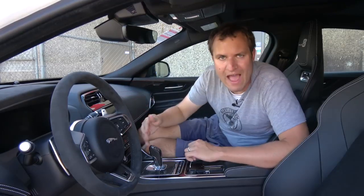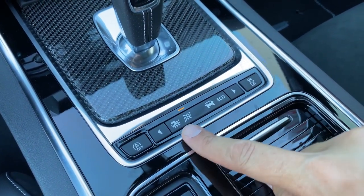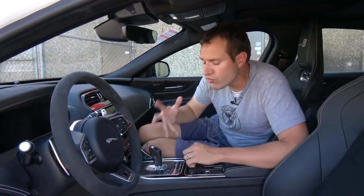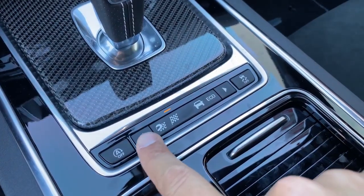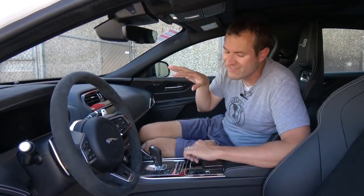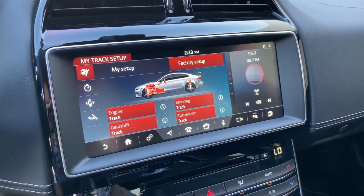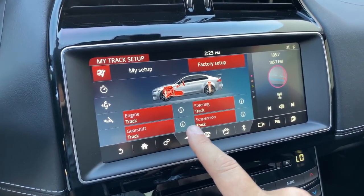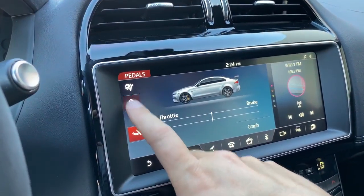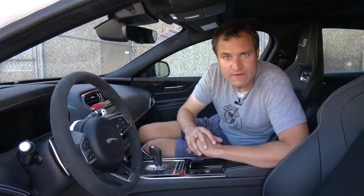Speaking of buttons, next to the gear lever you have a series of little drive mode images: eco, comfort, dynamic, and then one with a helmet for track mode. If you put it into track mode, you can access the track mode settings in the infotainment system. You can configure the drive mode of various portions of the car — the steering, accelerator, engine, and that sort of thing. You can also use the track portion of the infotainment system to turn on the lap timer.